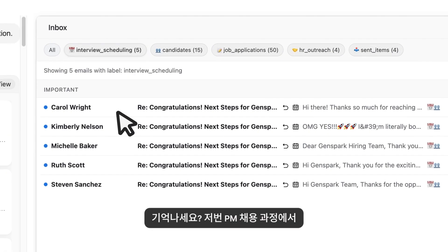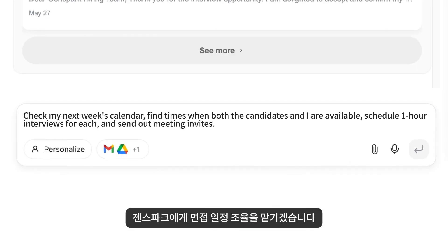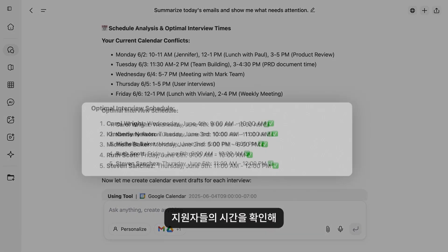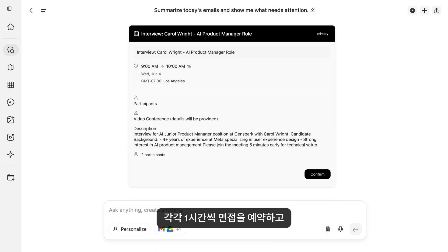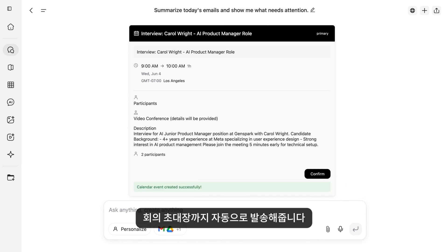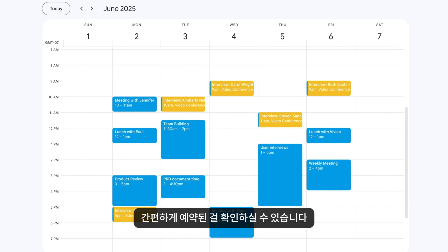GenSpark Super Agent can also manage your schedule and files. Remember the PM hiring? Five candidates replied with their availability for interviews next week. I asked GenSpark to help me schedule the interviews. It finds times when both the candidates and I are available, schedules one-hour interviews for each, and sends out meeting invites. Look at my Google Calendar — everything's automatically scheduled, all with one prompt.